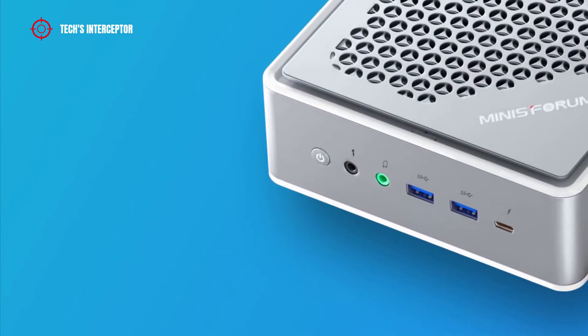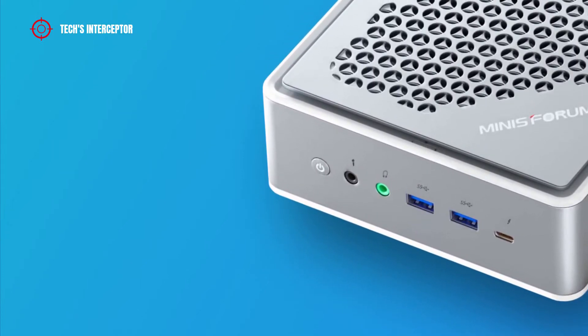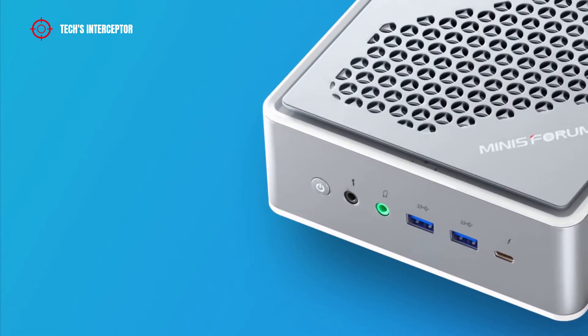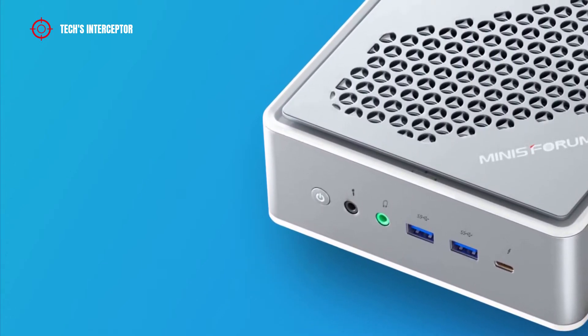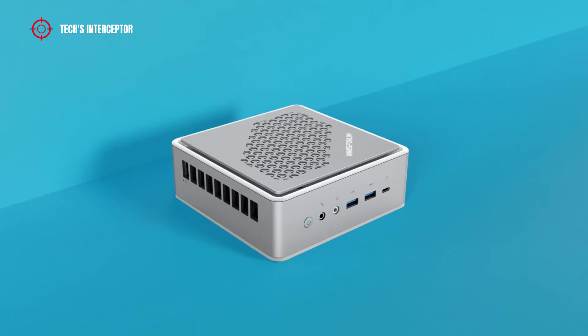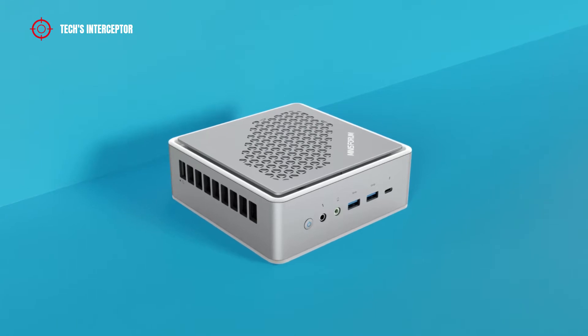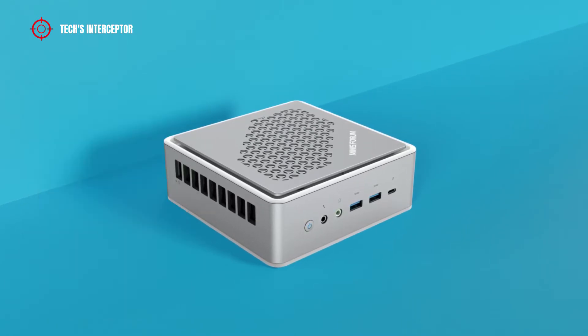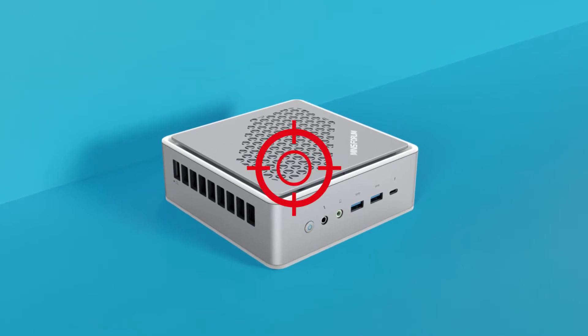There are manufacturers that boast particularly interest, like MINIS Forum, a small mini-PC manufacturer that has made its way in the market with its Ryzen series of mini-PCs. Today we'll be looking at its new mini-PC — this is the MINIS Forum TH50. Good morning and welcome to Tech Intercept.